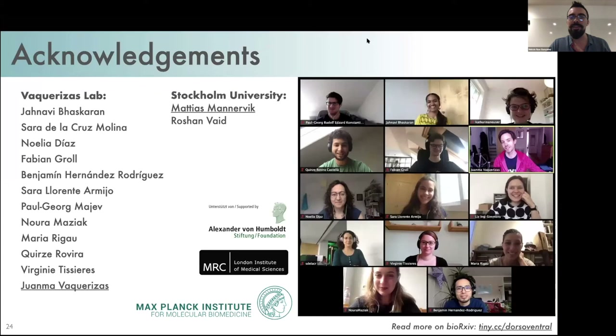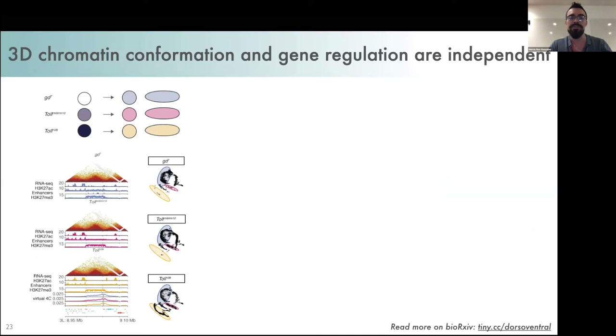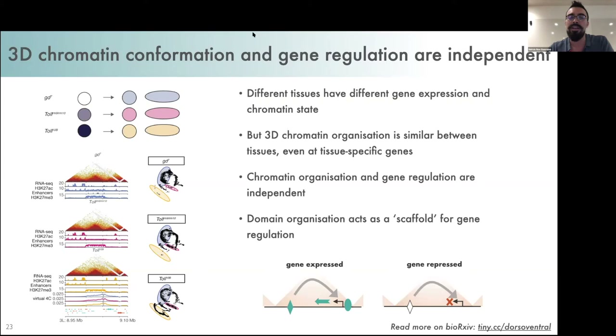Thank you very much, Liz, for a very clear and beautiful talk. A question: going back to your model where chromatin organization and gene regulation are independent — in your different mutants, were you also able to look at Pol2 distribution and whether that changes? That's a great question. We don't actually have that data at the moment — we have RNA-seq and H3K27 acetylation data but not Pol2 ChIP-seq for the different mutants. It would definitely be interesting to see whether that is different or similar across the mutants, as it would help us understand the mechanism more.